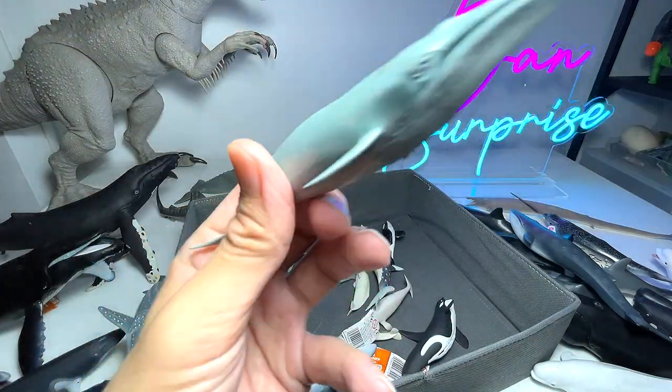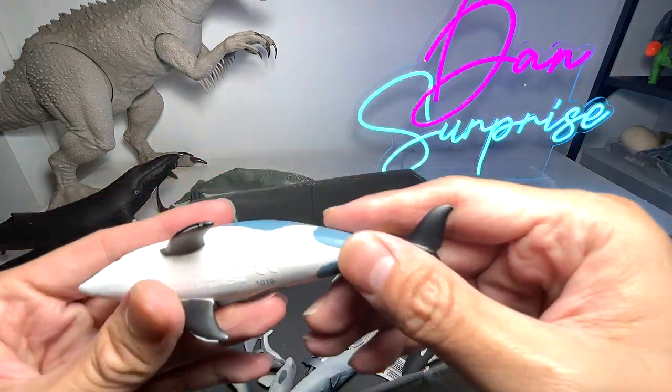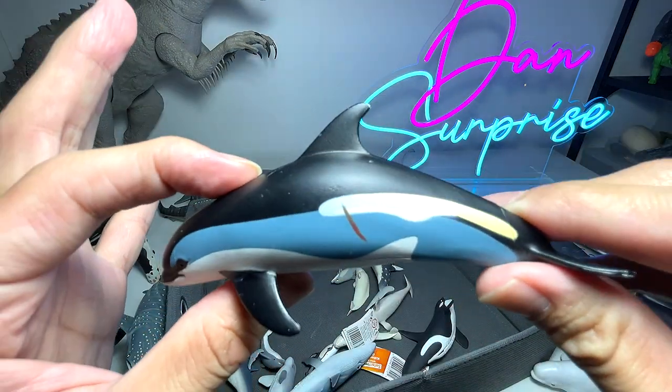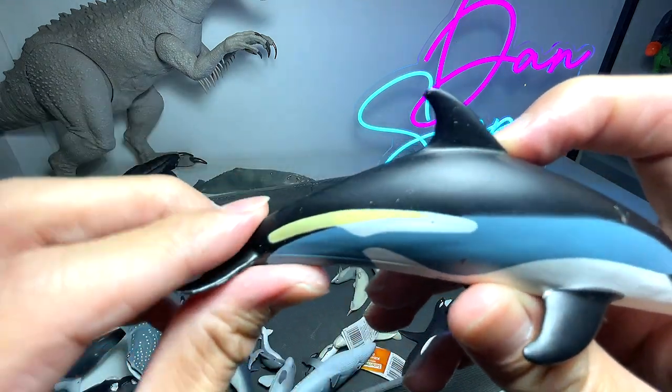This is an Atlantic white-sided dolphin — one of the dolphins with a very unique yellow color across the body.